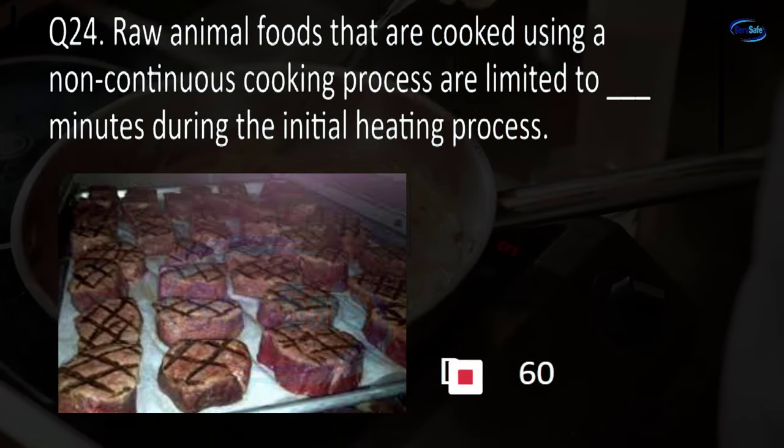Question 67. A test kit or other device that accurately measures the concentration in milligrams per liter of blank solutions must be available. Wash water, rinse water, sanitizer water, or waste water? C. Sanitizer water.